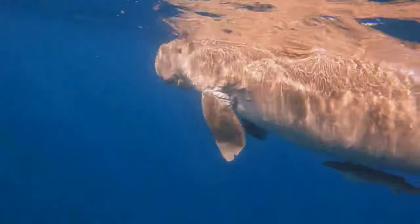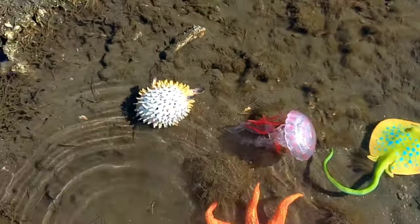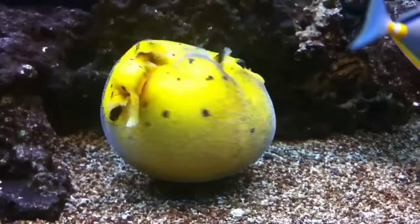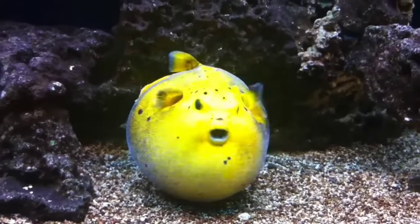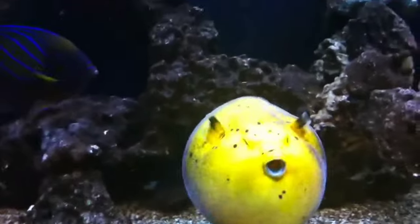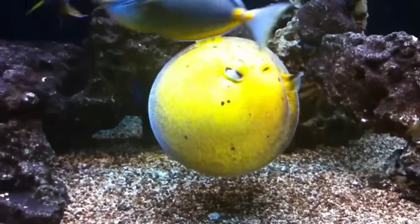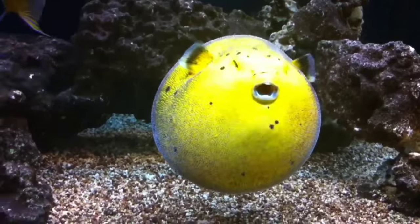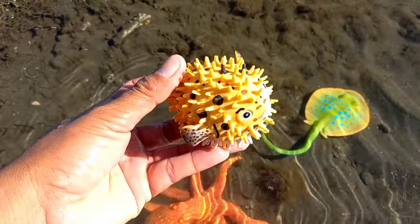This is a puffer fish. Puffer fish have very strong poison in their bodies, namely tetrodotoxin, which is found in the liver, gonads or reproductive organs, intestines, and skin. This substance will make them taste rotten and is often deadly. Its body is prickly.